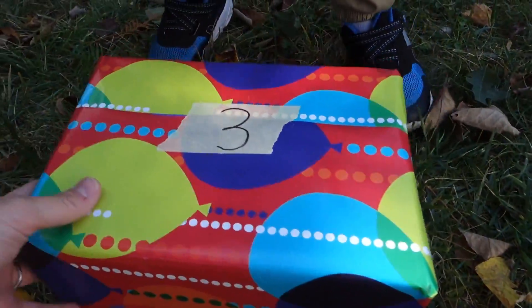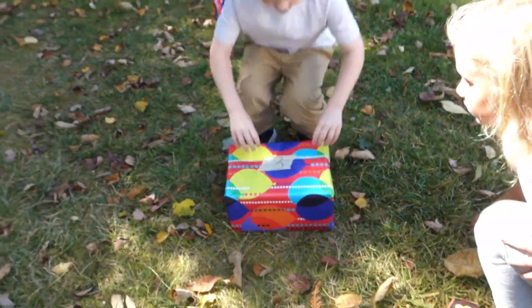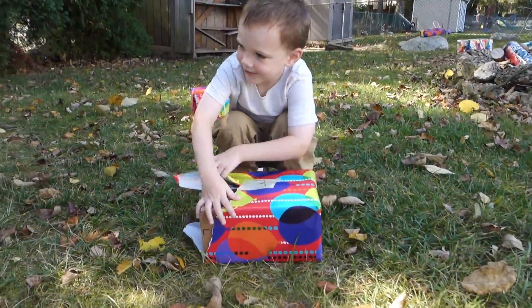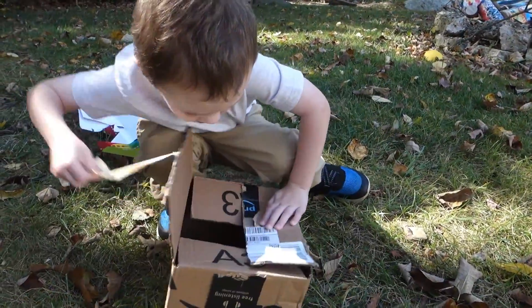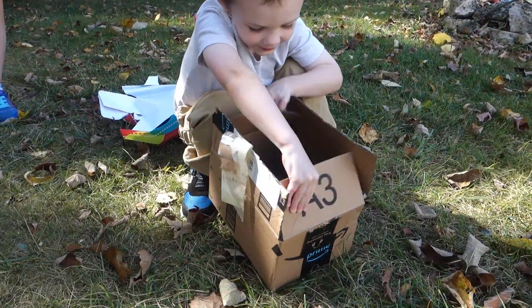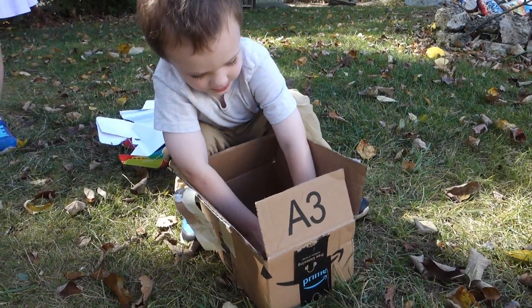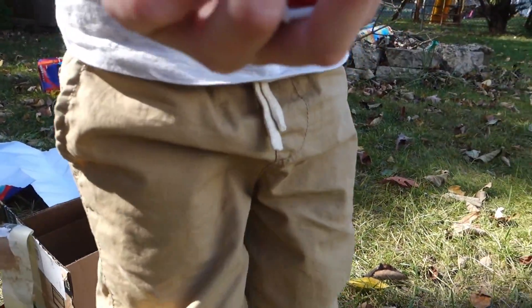We found it — box number three! All right, go ahead, open it up. There you go. What's inside? Three! Christmas cars! Christmas cars — we got three Christmas cars!